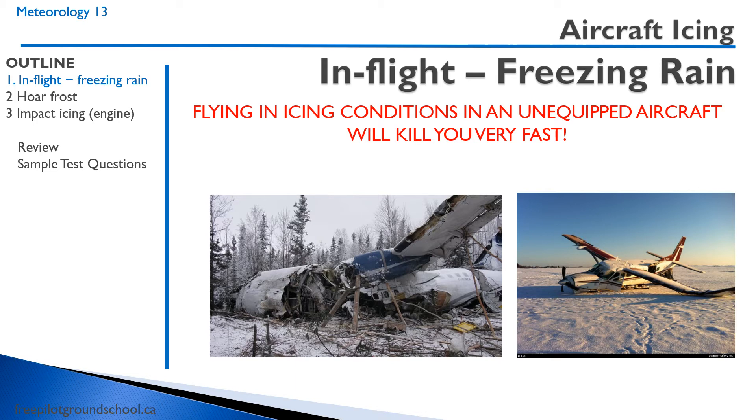We particularly have to be worried about freezing rain. If you recall from our previous lesson on the winter warm front, that's when we end up with freezing rain, and the ice accumulation in freezing rain is very fast and makes a big difference on the airfoil.